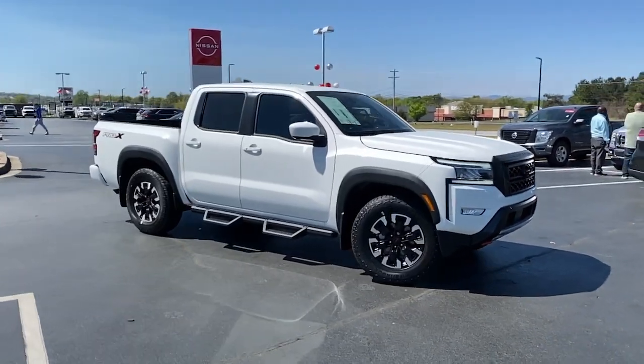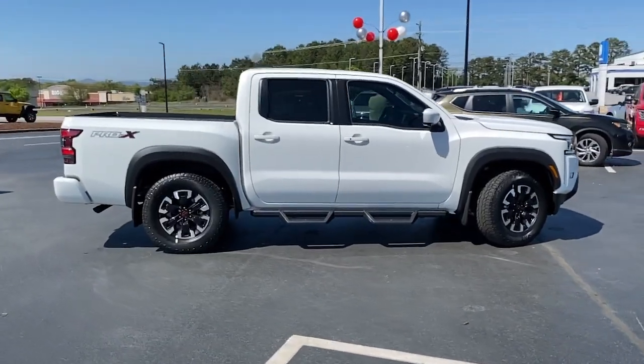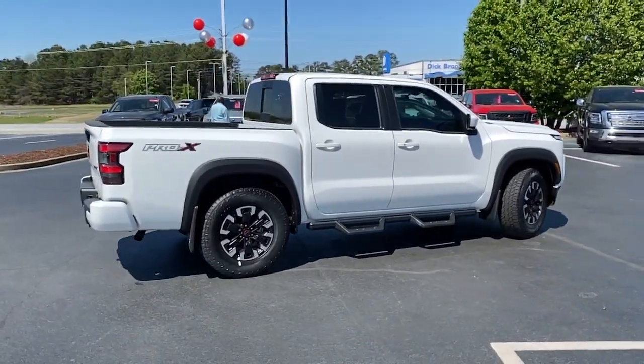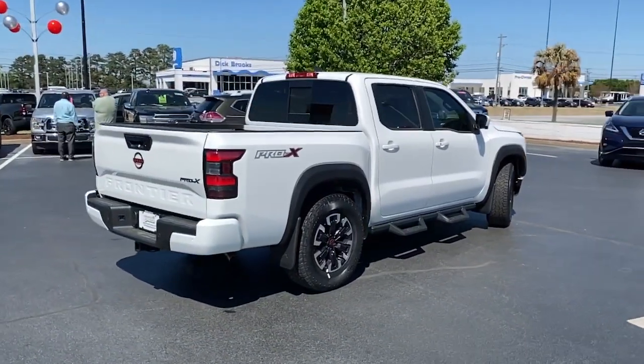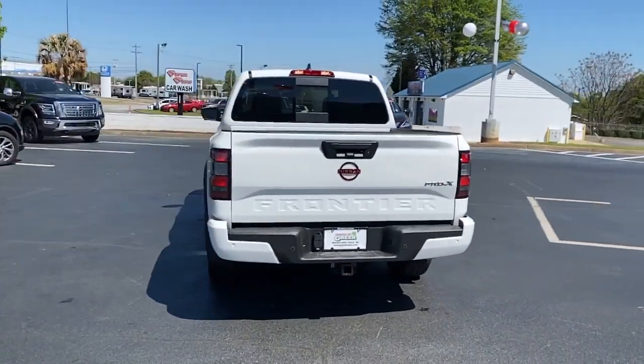Introducing the 2023 Nissan Frontier. You'll be ready for the job or off-road recreation in this remarkably affordable Frontier. Comfortable, capable, and hard-working, this popular midsize pickup is waiting just for you.